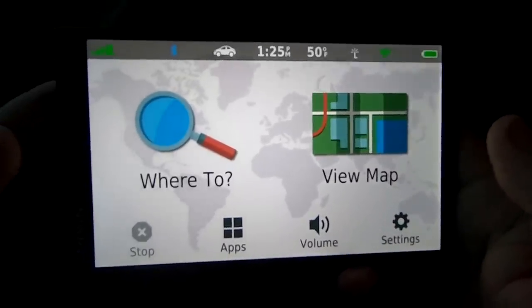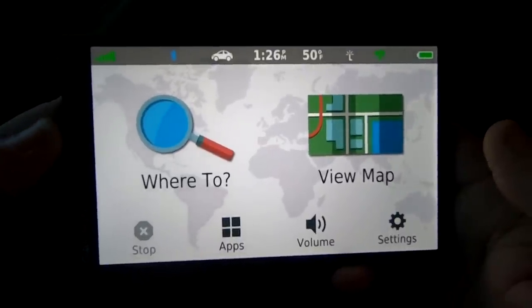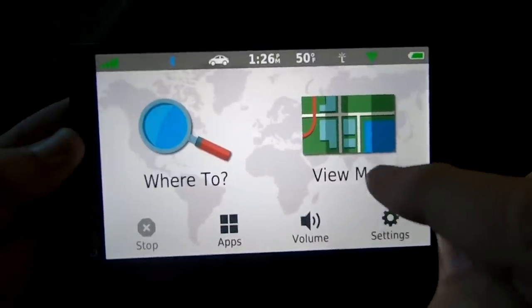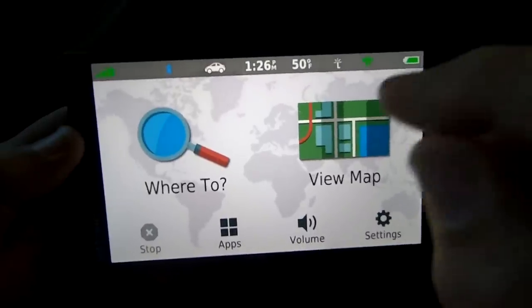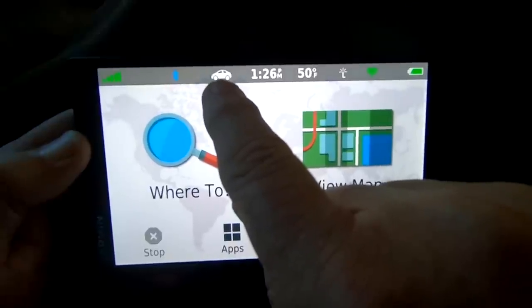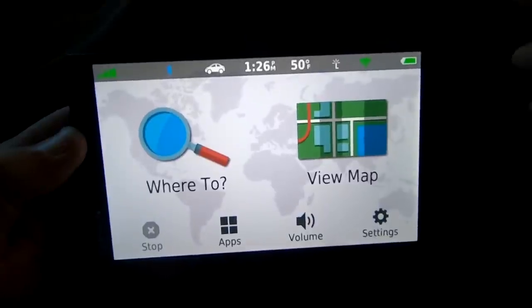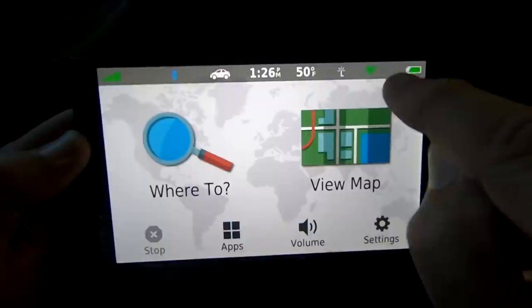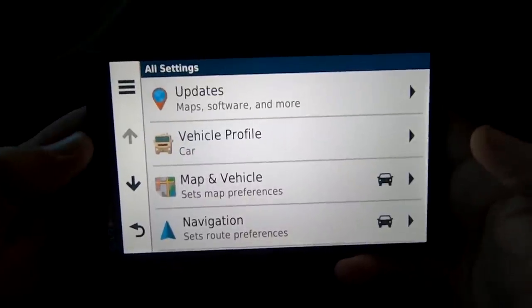When you first turn on the 770 LMT-S, you're going to see a screen that looks like this. There's some setup to do before you start using things, but it's very easy — all you have to do is go to where you want to go and look at the map. Along the top you see things like your Bluetooth status, whether you're in car or RV mode, the time, temperature, Wi-Fi, battery life, and other things you'd need.